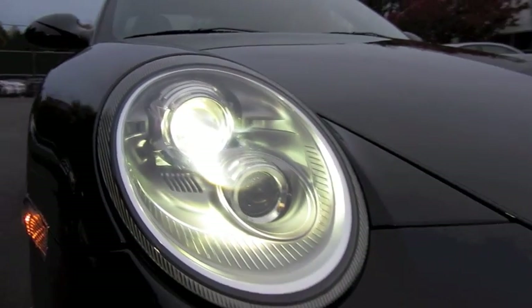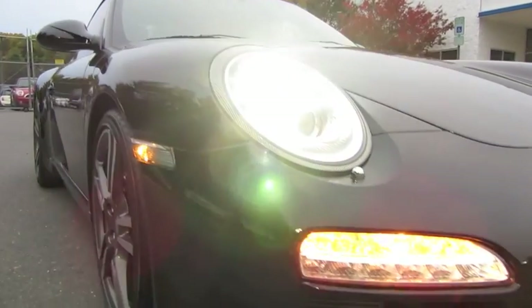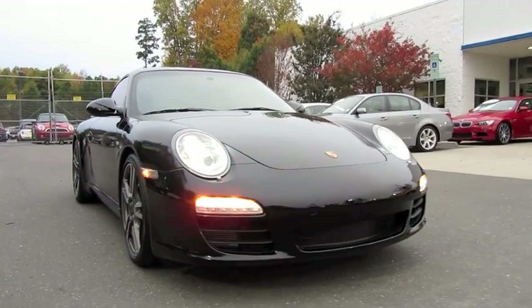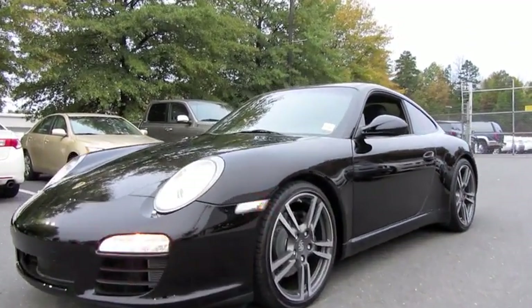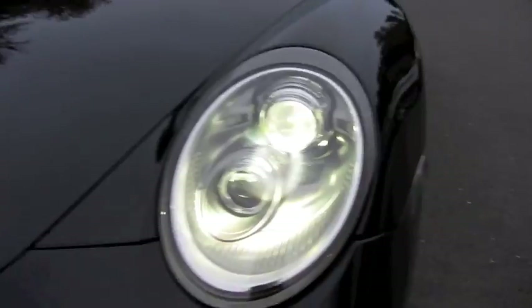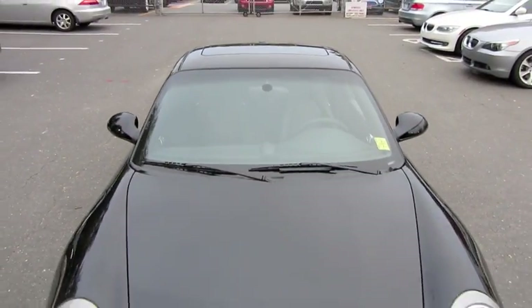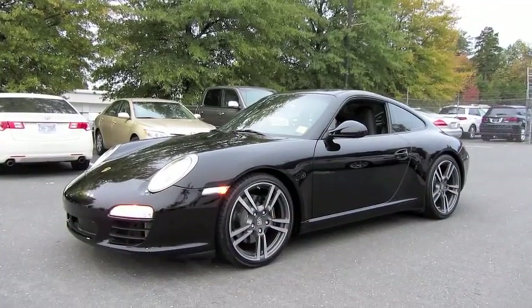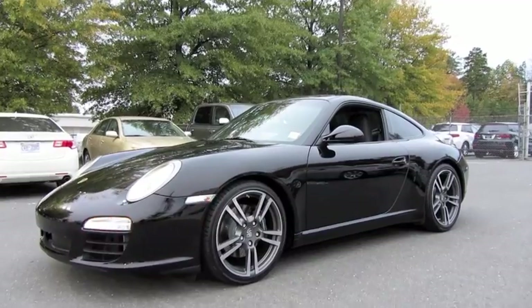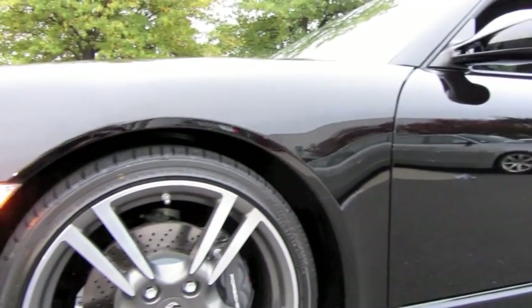Moving on — bi-xenon projector headlamps with chrome accent headlamp washers; body-colored ones are an option. LED accent lighting and daytime running lights. Smooth front end with large lower air intakes. Beautiful high-gloss paint finish, clear turn signals. The Black Edition 911 is definitely more of a stealthier package with all monochrome accenting, improving a little bit on the base 911 as far as standard features go.